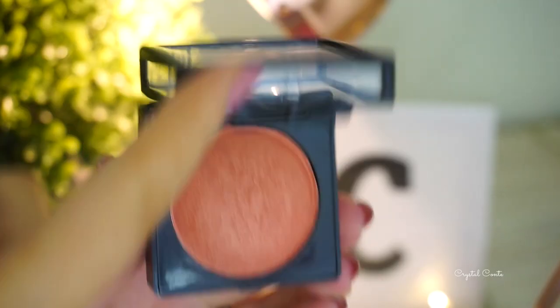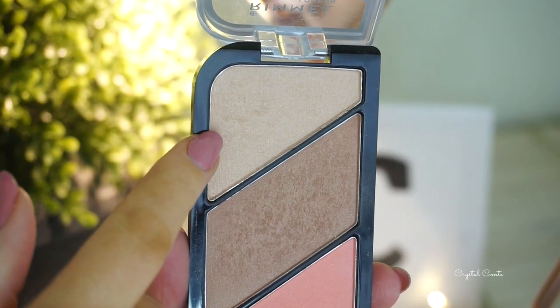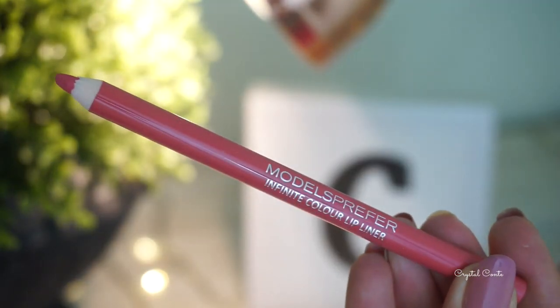I'm taking the NYX Blush in Ignite — I love this color, it's so gorgeous. Then taking the highlight from the Rimmel Kate Palette, just dusting that on the tops of my cheekbones, down my nose, just above my eyebrows, and my cupid's bow.